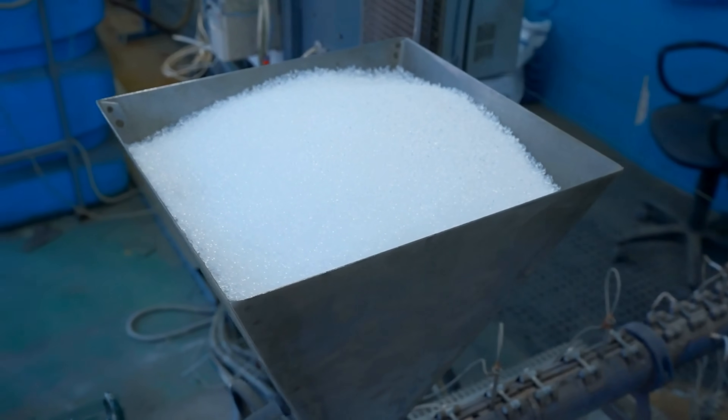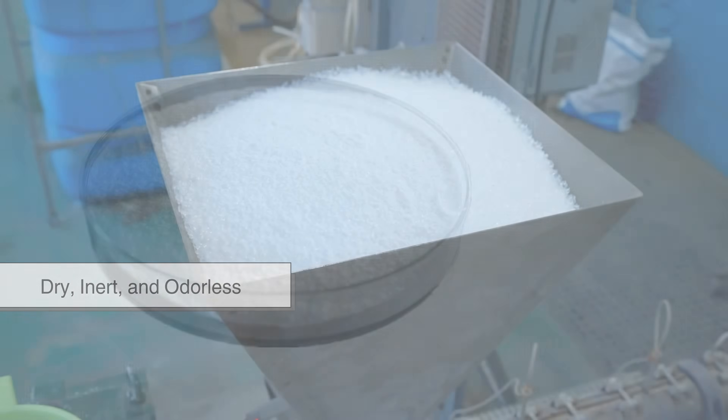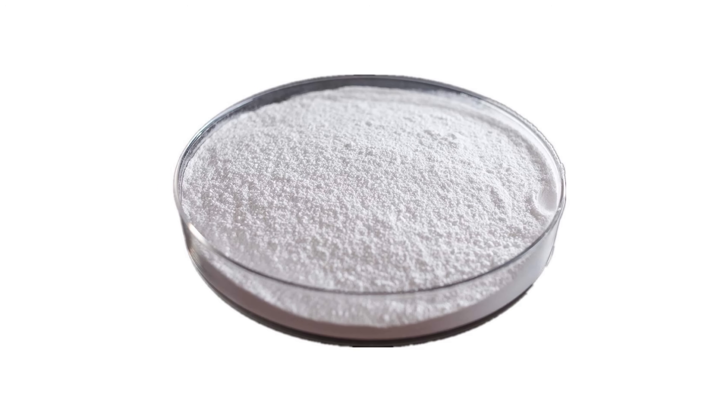At this stage, the material appears as a fine white powder — dry, inert, and odorless. While it doesn't yet resemble anything structural, within this powder lies the potential to become one of the most widely used construction materials on Earth.